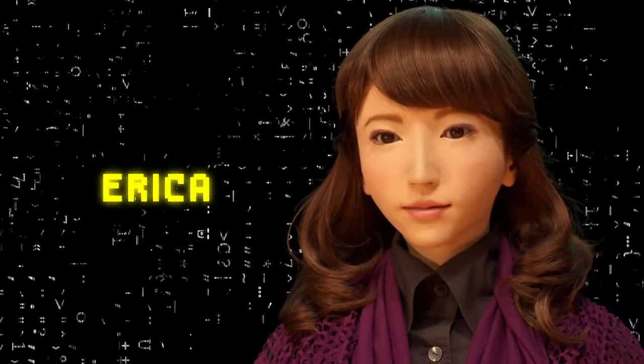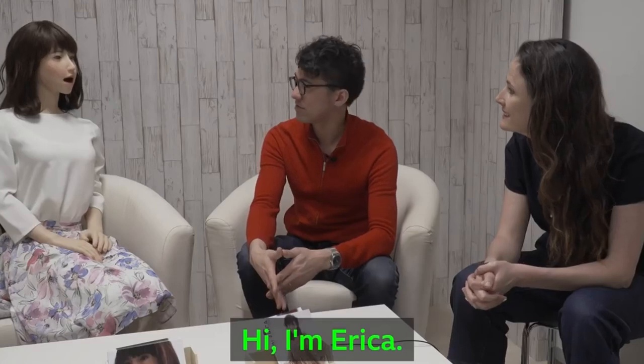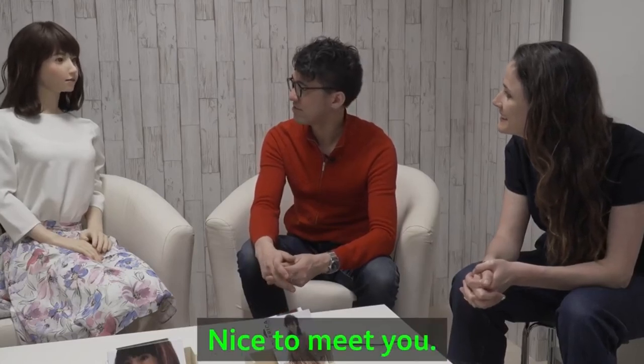Erika is a female humanoid robot developed by Hiroshi Ishiguro, a Japanese robot designer and researcher. She is designed to resemble a young woman with advanced artificial intelligence and speech recognition technology. Erika can communicate with people, maintain eye contact, and express a range of emotions through her facial expressions and body language. She is designed to perform tasks such as answering questions, conducting conversations, and even performing simple actions like nodding or shaking her head.